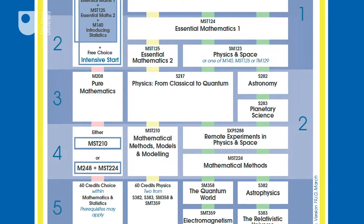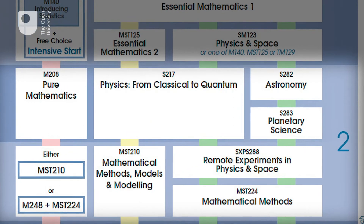At Level 2 the two degrees begin to diverge. The Physics pathway takes you to Physics from Classical to Quantum, which gives you the broad foundation of understanding required for our Institute of Physics accredited degree.